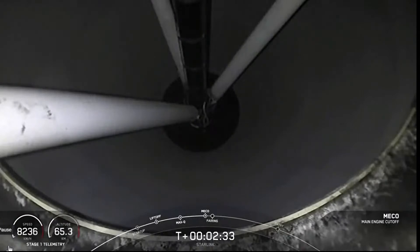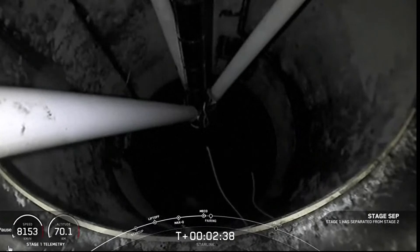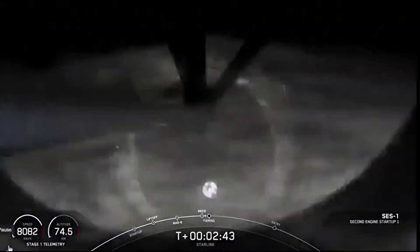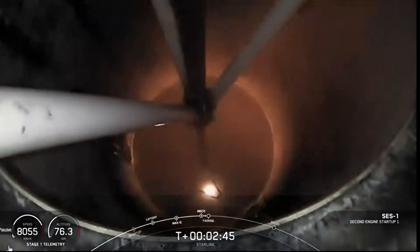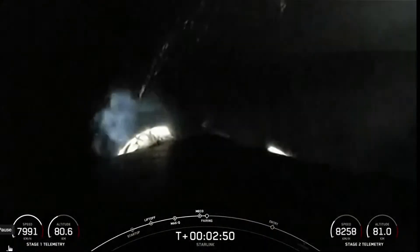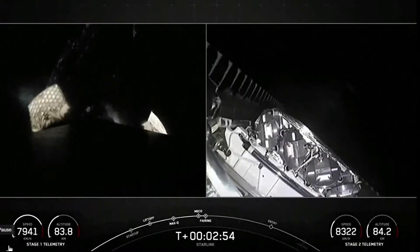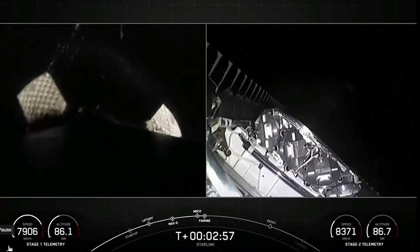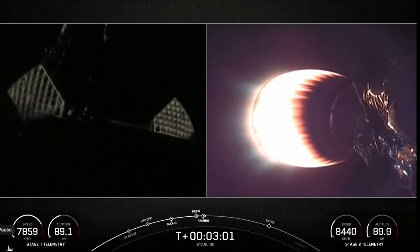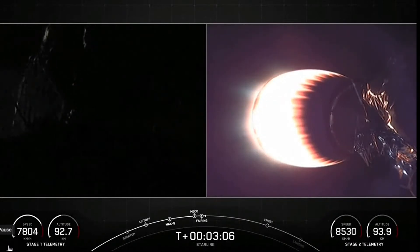Main engine cutoff, stage separation confirmed. MVAC ignition, fairing separation confirmed. And there you can see that those fairings have deployed, and the grid fins have also just deployed there on the first stage on the left-hand side of your screen.